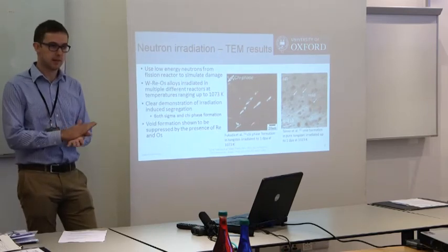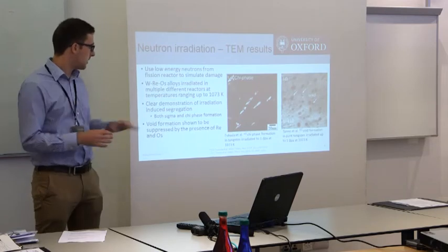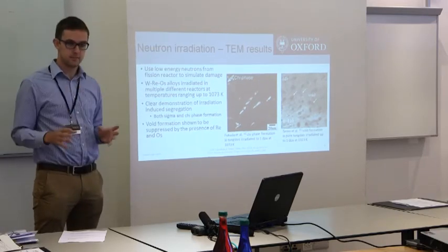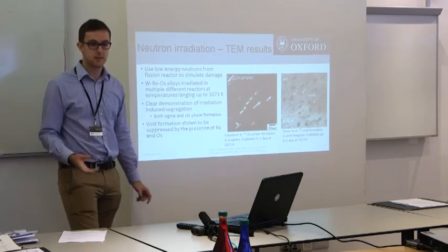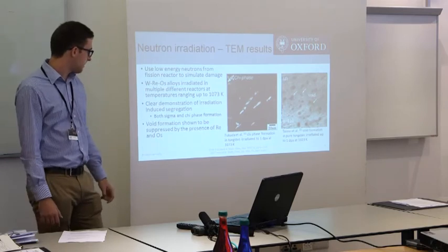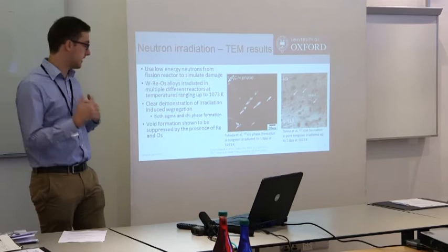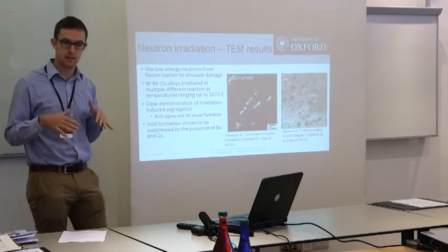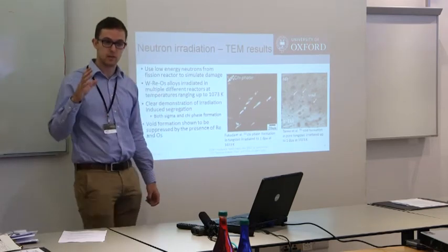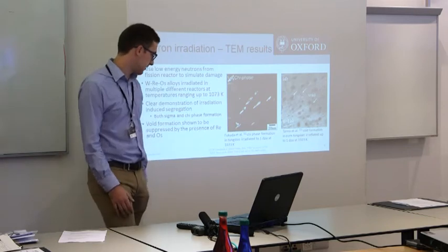Looking at some studies carried out in Japan, mainly using TEM, to characterise the microstructural changes. On the left you can see the chi phase precipitates forming as a result of transmutation and irradiation damage. On the right you've also got voids — where vacancies agglomerate into bigger empty spaces. They tested a whole range of tungsten with rhenium and osmium to simulate this transmutation condition at fairly fusion-relevant temperatures — the diverter operates close to 800°C or over 1000 Kelvin. One thing they showed was that once you went up to about 25% rhenium, representing a very long time in a fusion reactor, you'd see less void formation due to the rhenium and osmium present in their alloys.